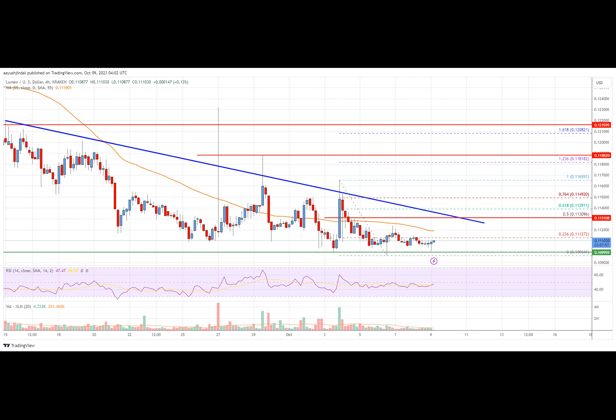In the past few days, Stellar Lumen price struggled to recover above the $0.1085 resistance against the U.S. dollar. The XLM-USD pair failed to continue higher and started a fresh decline. There was a move below the $0.1165 and $0.1150 levels. The price tested the $0.1100 zone, and a low was formed near $0.1096, with the price now consolidating losses.